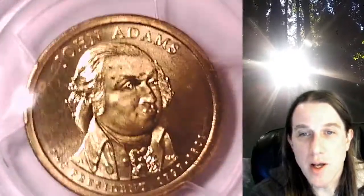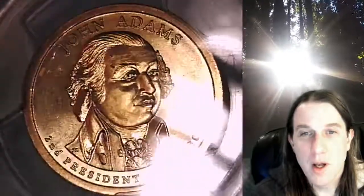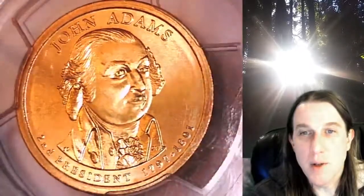The coin is in position B. We'll take a look at John Adams on the obverse of the coin, and then we can take a look at the Statue of Liberty on the reverse.